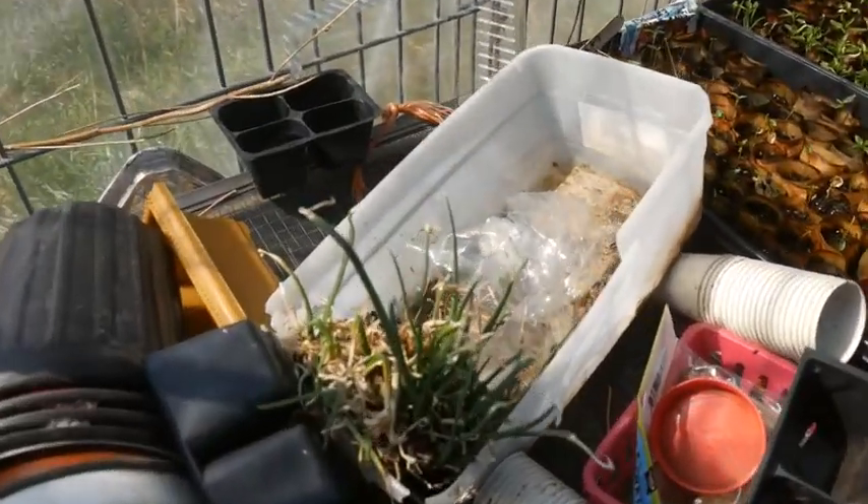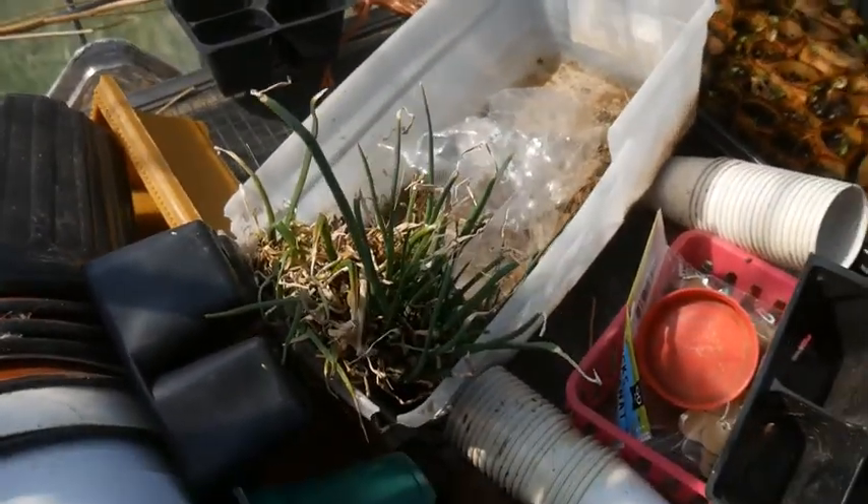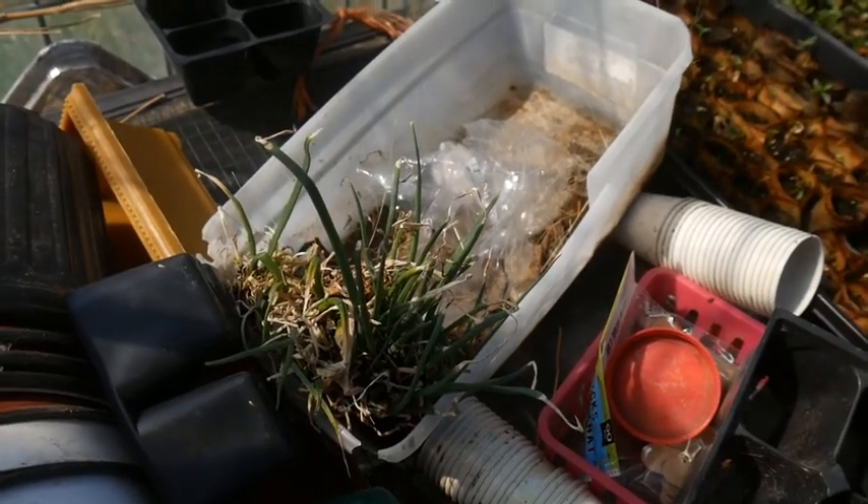These are onions that needed to have been out a month ago, but they are in sad shape — we'll see what survives. Thank you everybody for coming along on our tour of the greenhouse. I'm going to get busy and get some up-potting done before I need to leave and run some errands today. Thanks for joining us and I pray you have a blessed day.